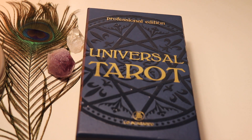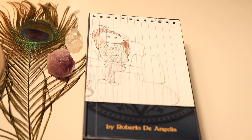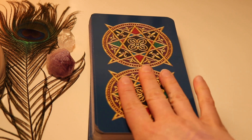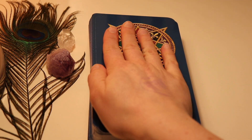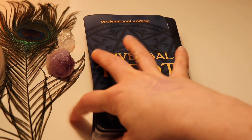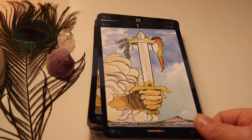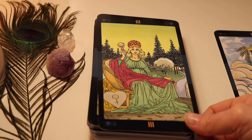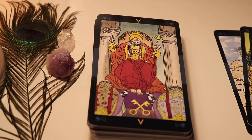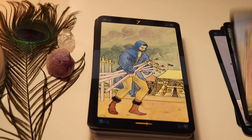The other Universal Tarot I have is the professional edition — the Lo Scarabeo version. I thought I would like to use these as a study deck. The cards are huge — bigger than my whole palm — and totally impossible to shuffle. I haven't been able to shuffle this deck and I don't think you're supposed to. I think it is a good study deck since the images are big and you can see a lot of detail, but the fact that it's the Universal Tarot and I don't like the artwork — I don't know how long I'll be keeping this in my collection. Probably sell it at some point.